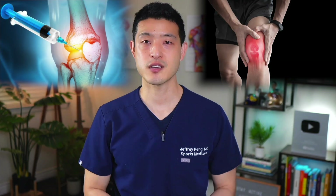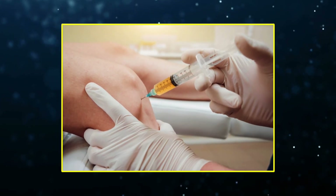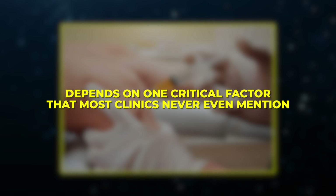If you're considering a PRP injection for knee pain, arthritis, or any other injury, you could be wasting your money. Most people assume PRP works the same everywhere, but that's simply not true. The effectiveness of your injection depends on one critical factor that most clinics never even mention. And if you don't ask about this, your platelet-rich plasma injection might do absolutely nothing.